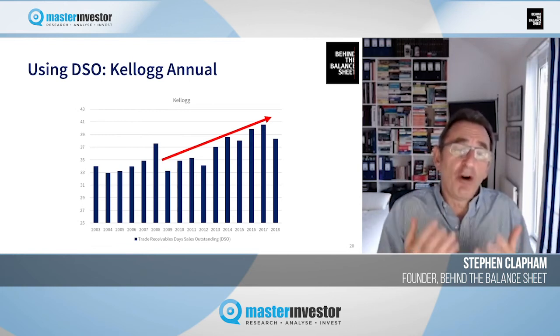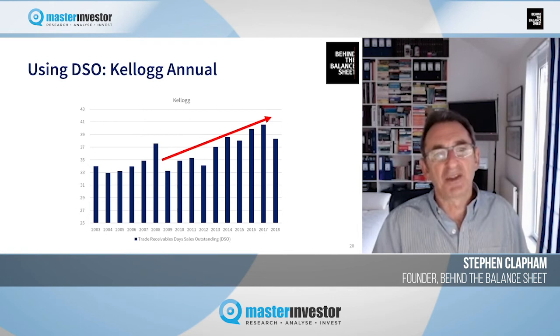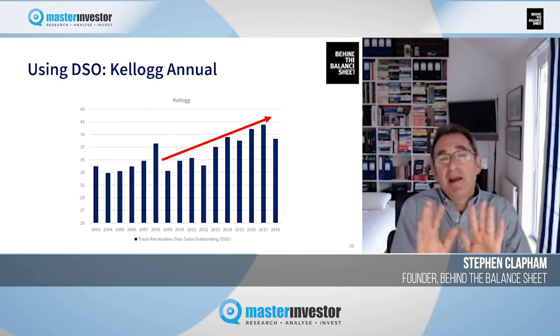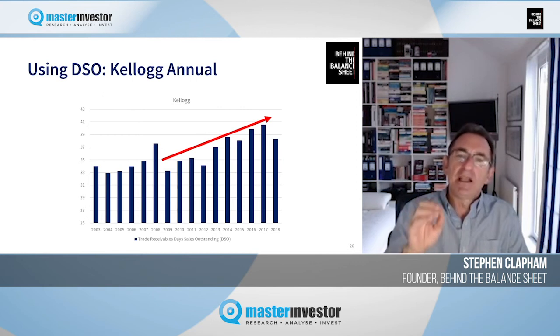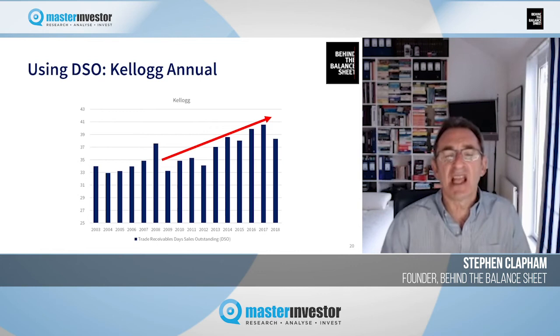Looking at the annual data, you can see a very strong upward trend in receivables days. I've slightly cheated by cutting off the y-axis at 25 to emphasize the point. I'm not saying this means Kellogg's is definitely cheating, though I think they are engaged in earnings management. But a trend up like that is never a positive thing — it suggests either they're bringing sales forward and boosting revenues and profitability, or their customers are becoming more powerful in negotiations, which could later be reflected in lower margins.